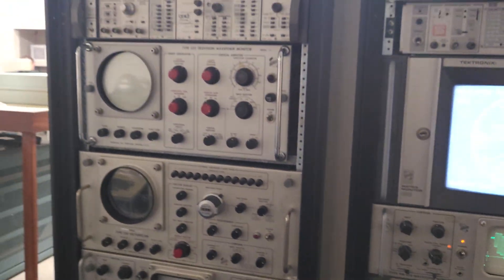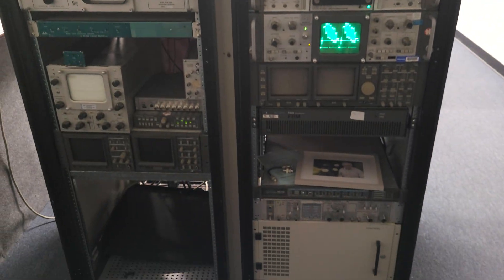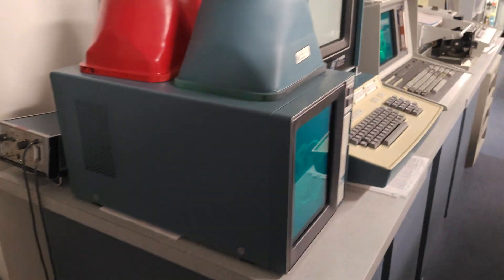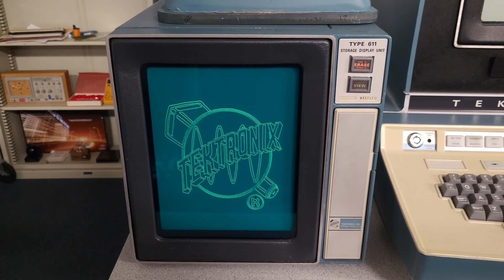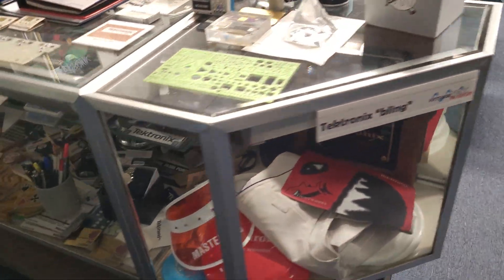Look at this mainframe. Only got 15 minutes before they close because I accidentally left my microphone on. But if you guys ever get out here, you should come in. This stuff is awesome. Wizard of ID — look at those vector graphics. More vector graphics. This stuff's cool. Tektronix.